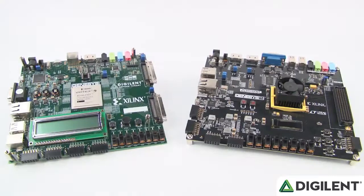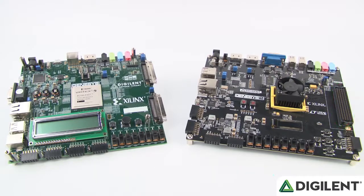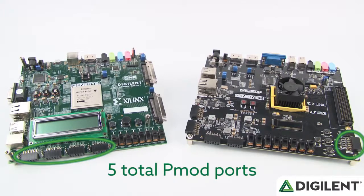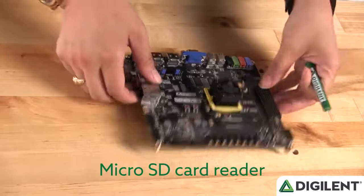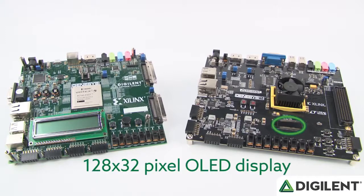On the Genesis 2, we've upgraded the expansion connectors. We've upgraded the VMOD connector found on the previous version to use fully populated 400-pin FMC connectors, and added one additional PMOD port with analog-to-digital converters, bringing the total PMOD count from 4 to 5. Additional upgrades include increasing the number of buttons from 2 to 5 and arranging them in a gamepad configuration. We've also added a microSD card reader and changed the 16x2 character LCD display on the Genesis 1 to a 128x32 pixel OLED display seen here.